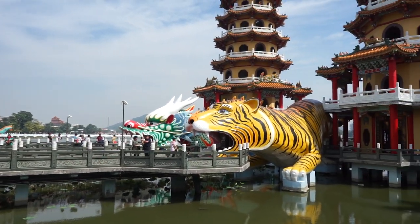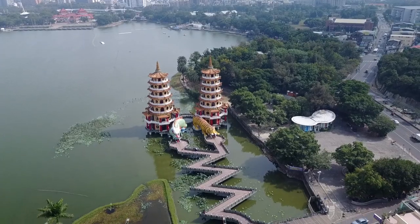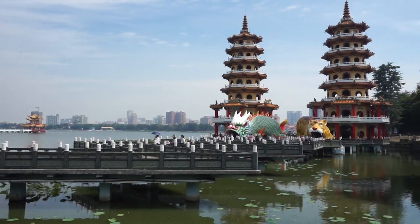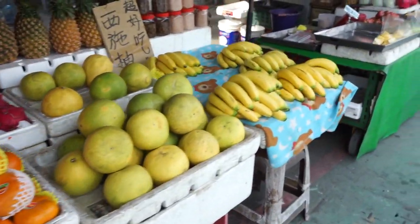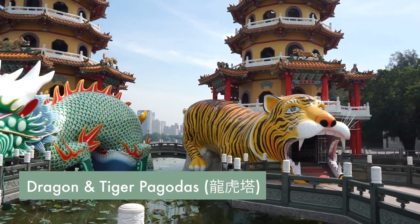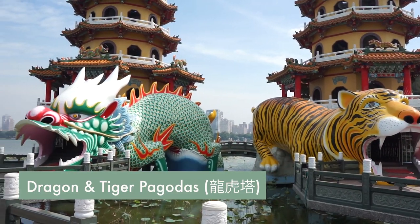We are at Lotus Pond — so excited! Fun fact: there are actually two other walkways that go out into the lake with other little pagodas on them that most people don't know about, so we're going to show you all three. There are tons of little stalls, food, and other shrines and temples all around this lake, so tons to explore. You can make this super quick and just come see the dragon and tiger pagoda, or you could really explore for the afternoon.